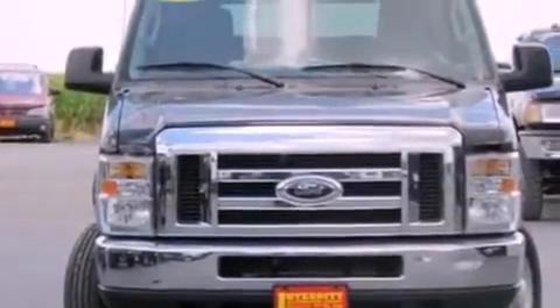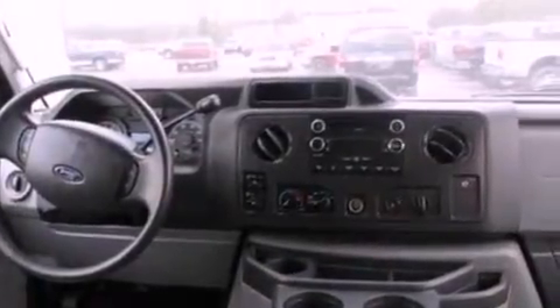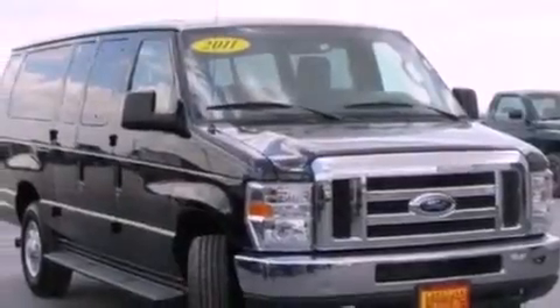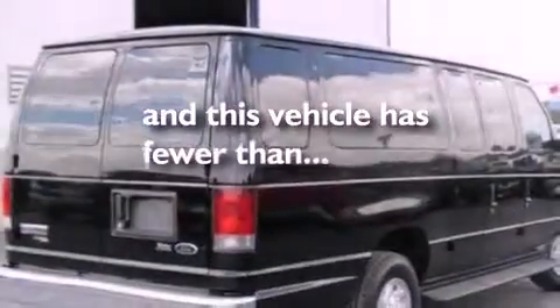Features include a low-tire pressure indicator, traction control and stability control systems, a 6-speaker audio system, 12-volt power outlets, privacy glass, an anti-lock braking system, a passenger side airbag, door reinforcement beams, and air conditioning. This vehicle has fewer than 28,000 miles on the odometer.